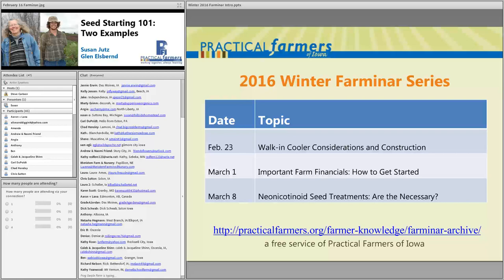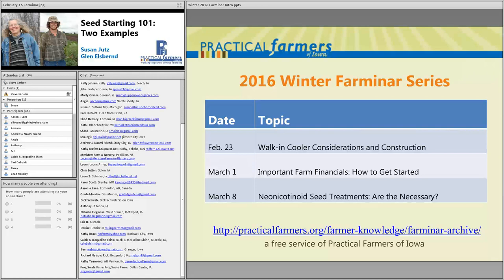We do these Farm-inars every Tuesday night pretty much between mid-November and mid-March. Next week is one you might find interesting: a walk-in cooler considerations and construction with Tim Landgraaf and Tony Thompson. If you happen to miss a Farm-inar, we do archive these — each one is recorded. You can find them on our website. There are just over 110 in our archives, so a lot of topics in there for you to dig through.